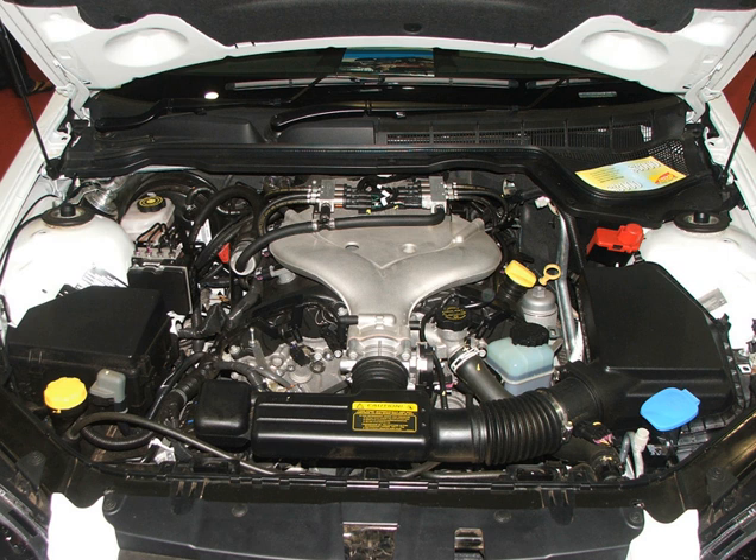The 3.6L LLT is a direct-injected version based on the earlier LY-7 engine. It was first unveiled in May 2006, and the direct injection version was claimed to have 15% greater power, 8% greater torque, and 3% better fuel economy than its port-injected counterpart. The LLT engine has a compression ratio of 11.3:1 and has been certified by the SAE to produce 302 hp (225 kW) at 6,300 rpm and 272 lb-ft of torque at 5,200 rpm on regular unleaded 87-octane gasoline.